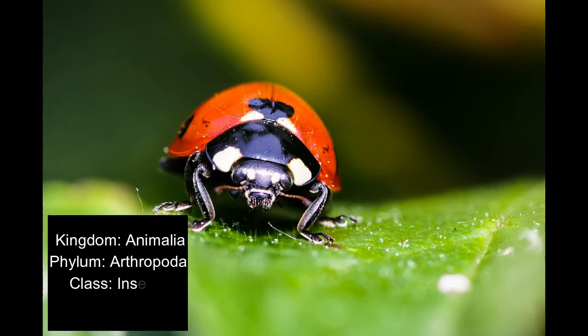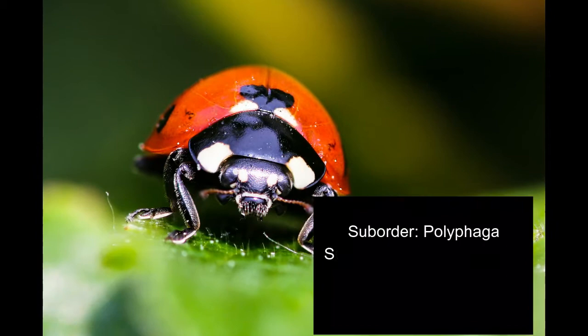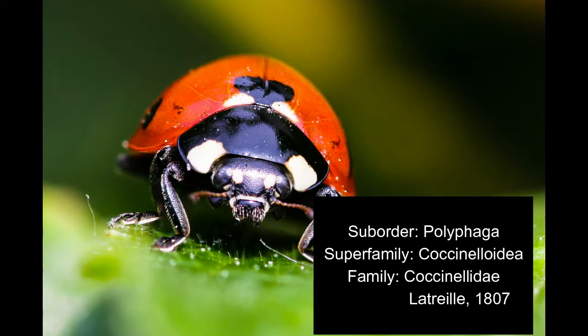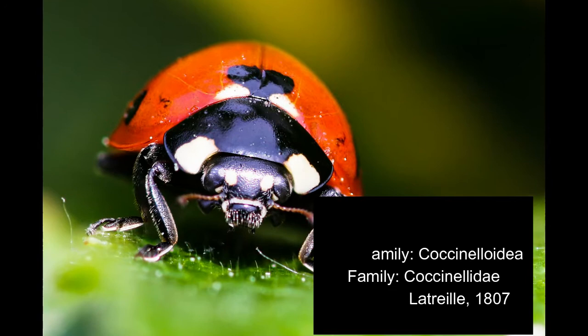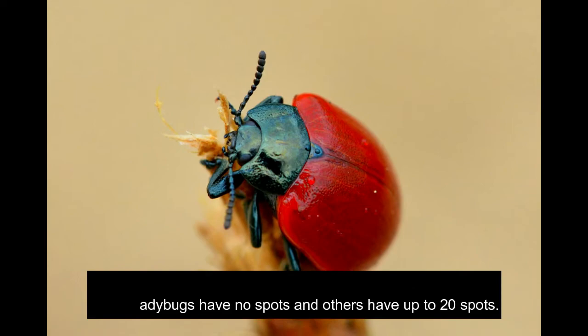Kingdom: Animalia. Phylum: Arthropoda. Class: Insecta. Order: Coleoptera. Suborder: Polyphaga. Superfamily: Coccinelloidea. Family: Coccinellidae (Latreille).